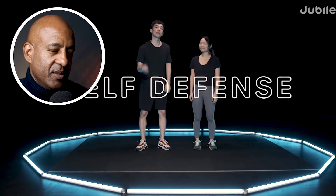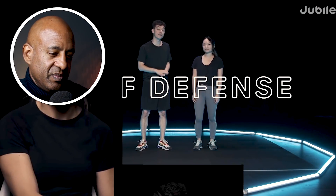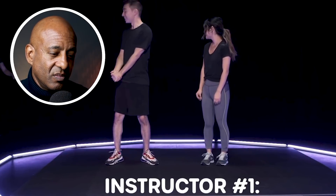How do you really identify someone who's teaching good self-defense? Because it's not always in the moves. Today we're getting three private lessons from three different self-defense instructors to figure out who's who.